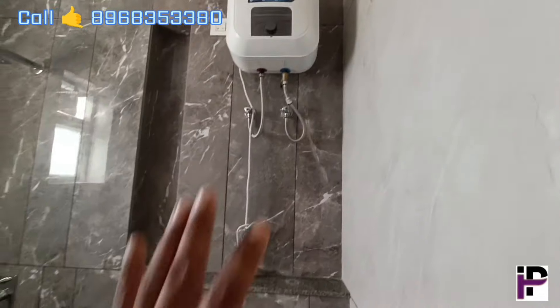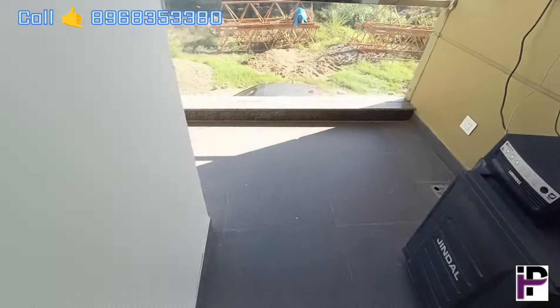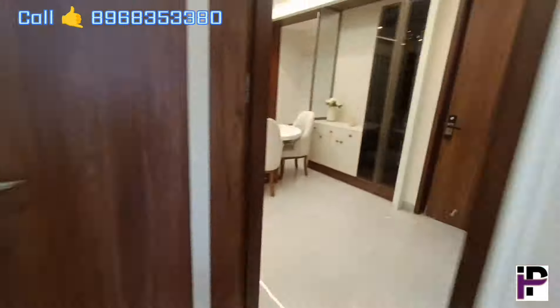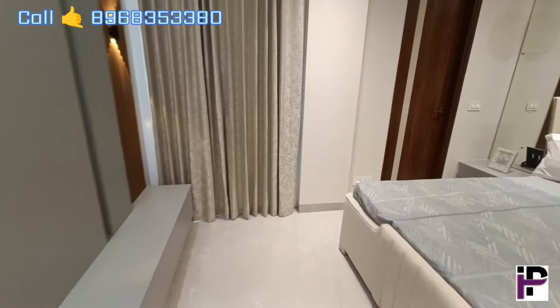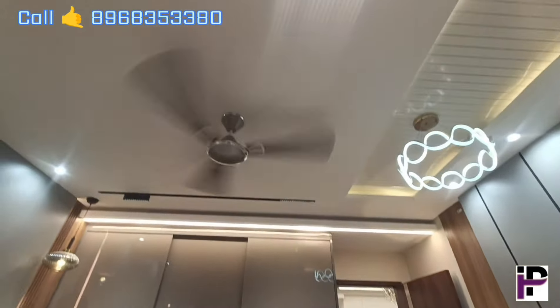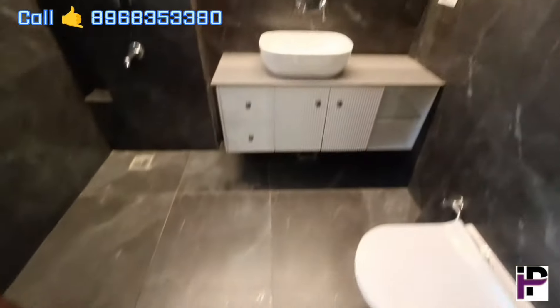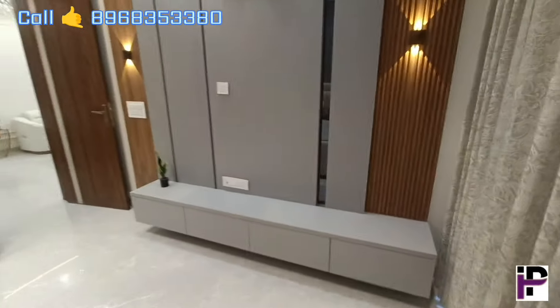The washroom comes with a geyser fitting. This is our second bedroom — it also comes with a wardrobe, the same as the master bedroom. You will get it just as shown. The opening space includes a bedroom with LED TV panel and an attached washroom. These are premium finishes and spaces throughout the flat.